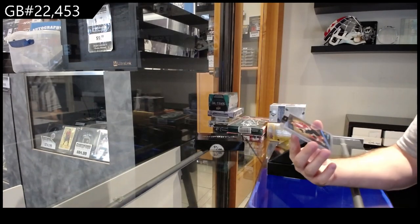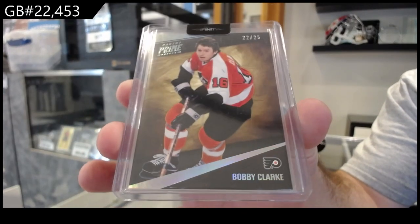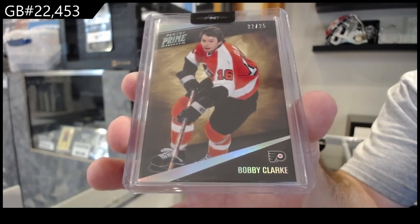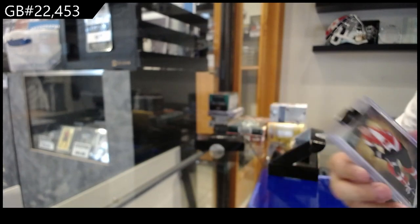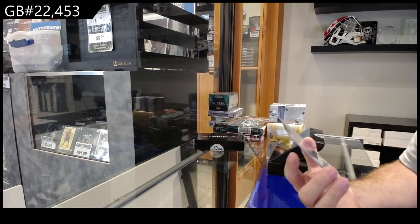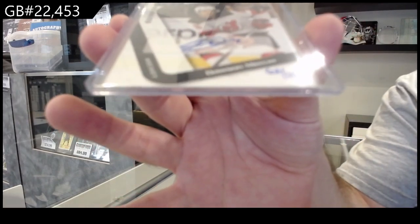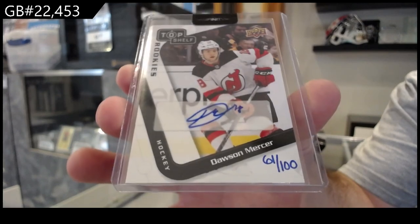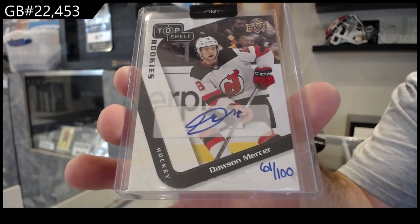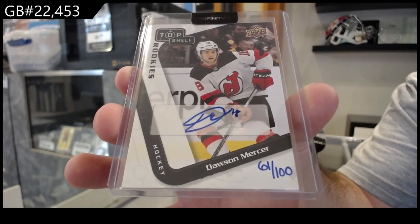We've got number two twenty-five Prime Bays of Bobby Clark for Philadelphia. And this actually sounds pretty good — a Top Shelf Ricky's Auto number two one hundred for the Devils, Dawson Mercer. Dawson Mercer, two of one hundred.